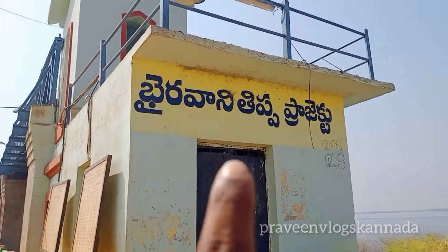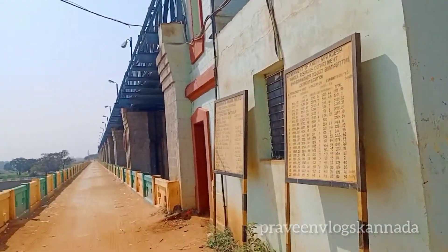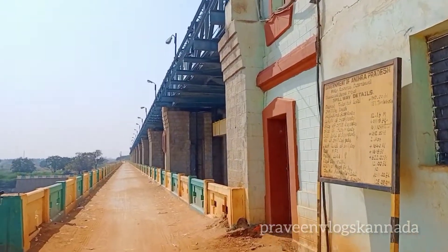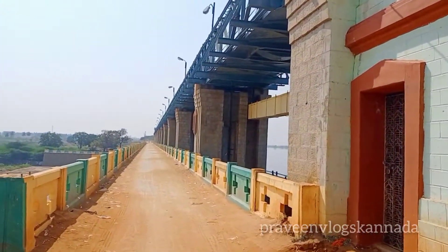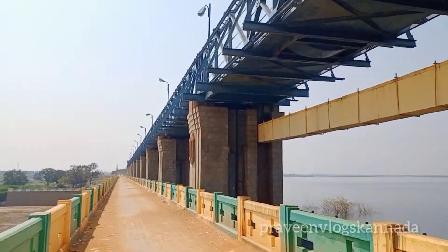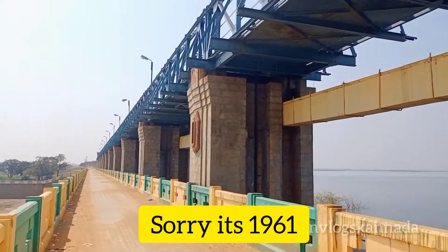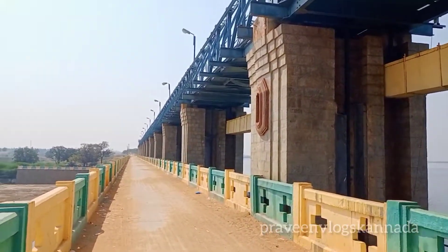This is the dam in the Bairavani project. There is a dam in Karnada, and there is a dam in the water. This dam is from the 1823s. It is a major area and it is a big area.